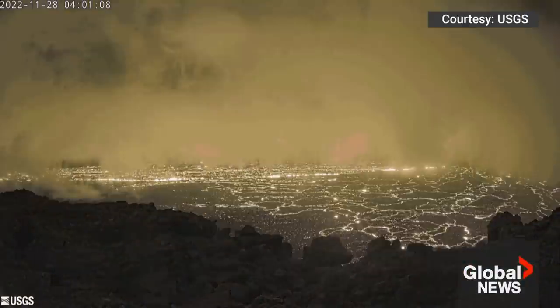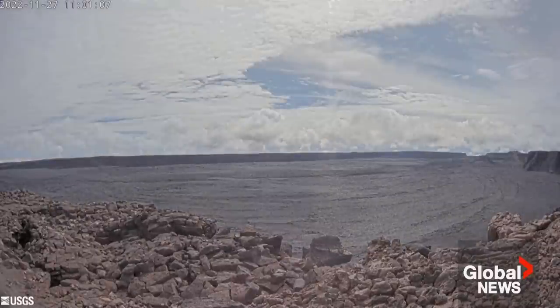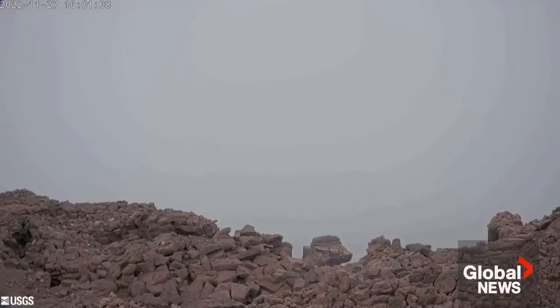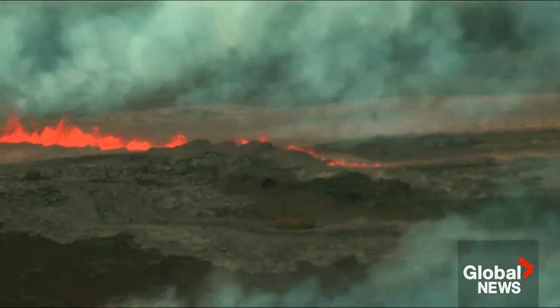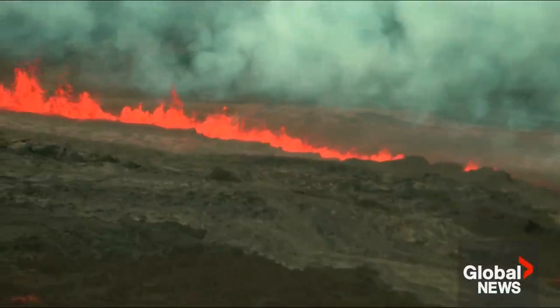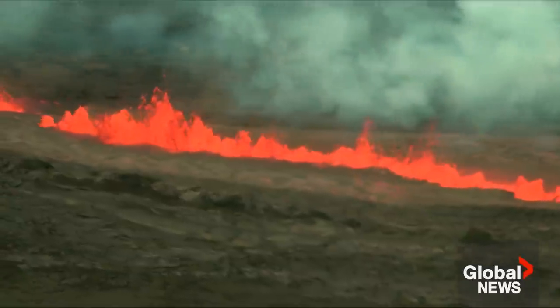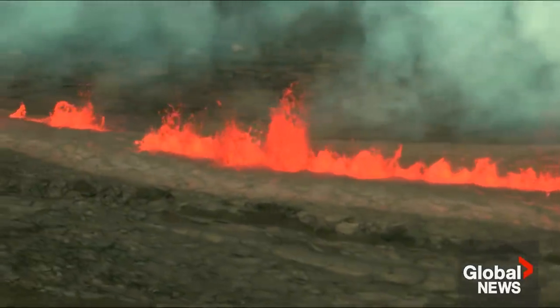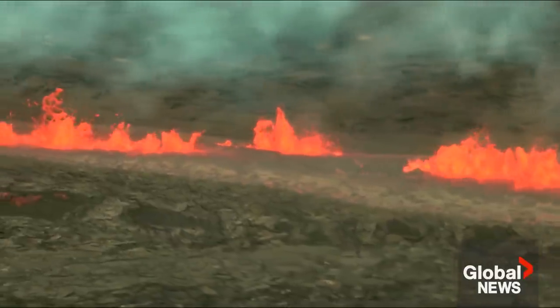These volcanoes are being fed by what they call a mantle plume, which is just an area of hot rock underneath the volcano that stretches down thousands of kilometers into the earth. That hot material rises towards the surface as solid hot rock that then melts when it gets closer to the surface — maybe 10 to 15 kilometers beneath the surface. And when it melts, it makes lava, or magma more properly when it's underneath the ground.